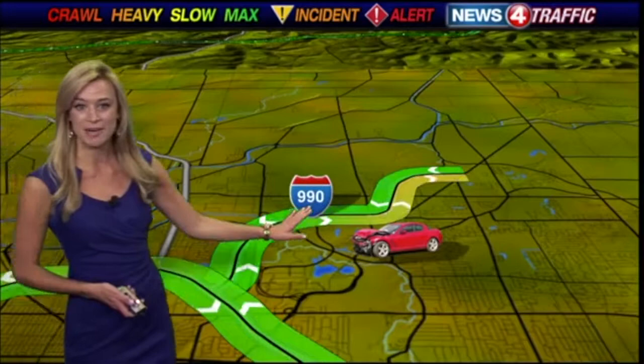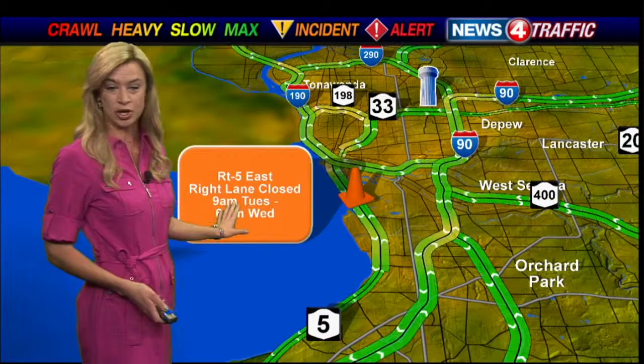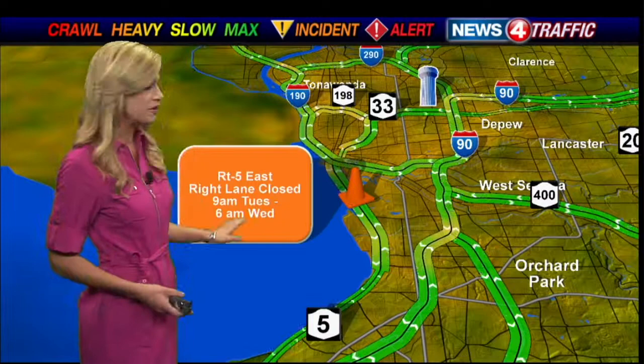On the 990 northbound in Amherst, we have a rollover accident just beyond Audubon Parkway, also blocking the left lane. Watch for some lane closures on inbound Route 5 — the right lane will be closed during parts of the morning drive this week so crews can work on fence installation, tentatively scheduled from 9 this morning through 6 tomorrow morning and then again on Thursday and Friday. The work is time sensitive, so just prepare for delays.